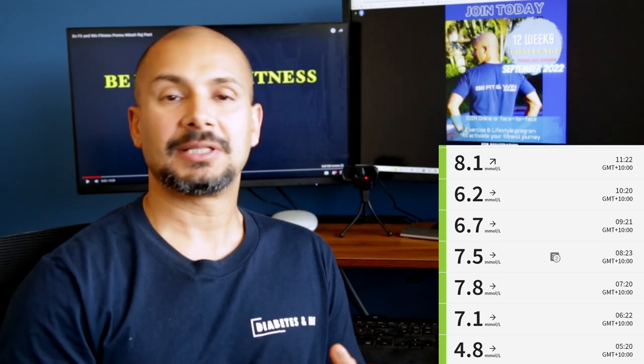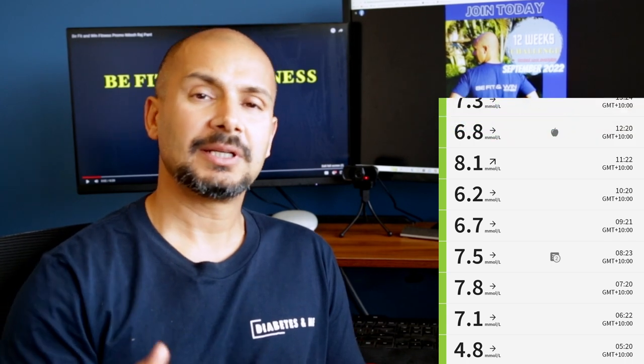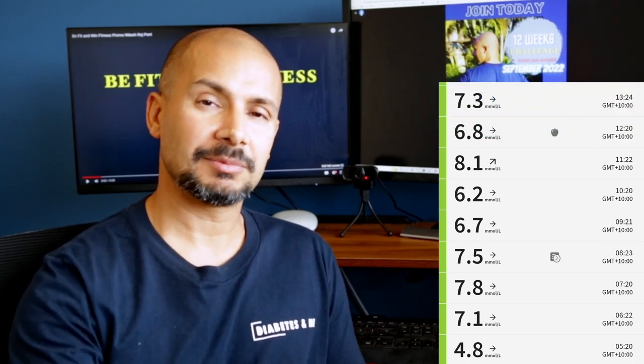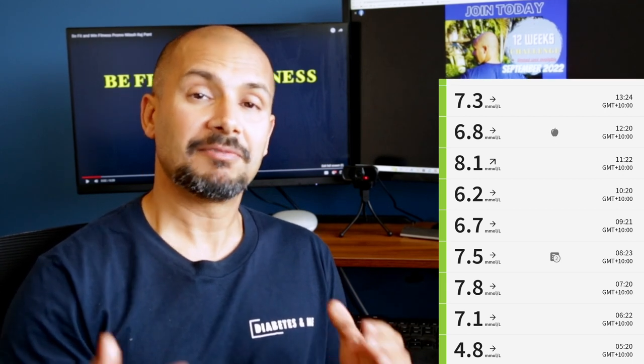I was going to eat 200. After that I had to eat a little bit, and then I had to exercise. The reading after exercise was 5.6.